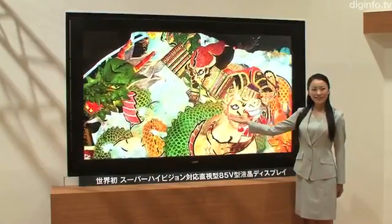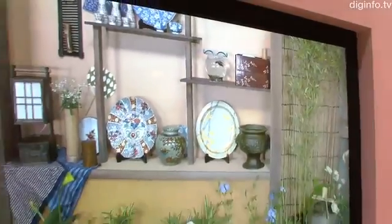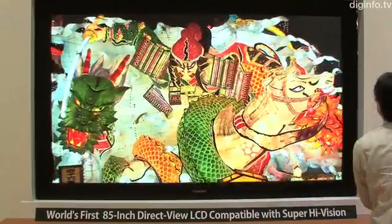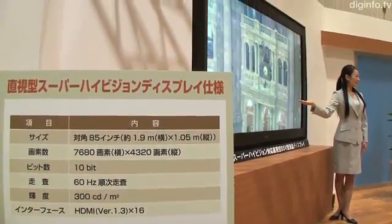On the 15th of May, Sharp in collaboration with NHK unveiled the world's first ultra-high-definition capable LCD display. This 85-inch LCD display has a resolution of 7680 by 4320 pixels, which is equivalent to 16 times the resolution of HDTV, allowing for the display of incredibly detailed high-quality images.